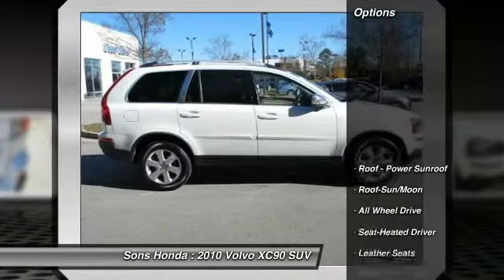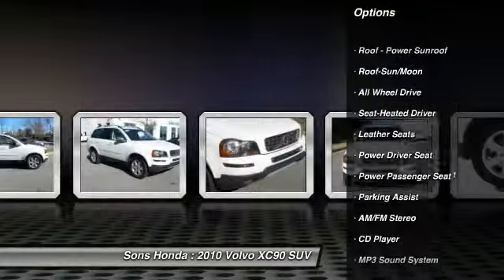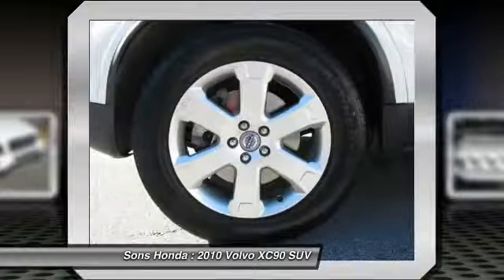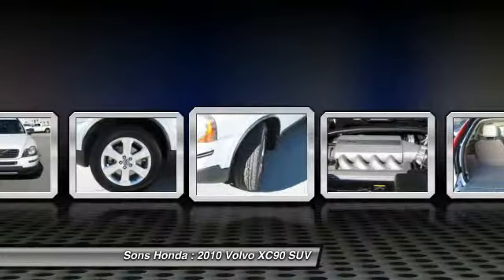Here are some of this vehicle's great options: all-wheel drive, power passenger seat, traction control, anti-lock braking system, moonroof, Homelink garage door opener, front air conditioning, power steering, cruise control, and aluminum wheels.